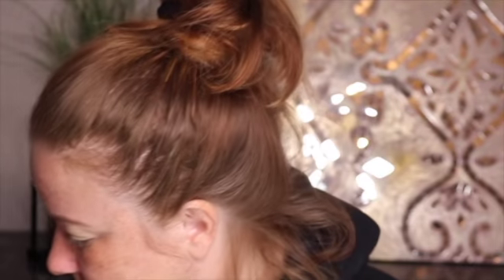Number one tip: do not dip your hands in your products if your hands are not clean, because that bacteria will grow. The other thing with the matte paint pot is I don't have to set it. With the paint pot or Urban Decay I don't set it, but if I go in with the NARS Soft Matte I do set that, just to be on the safe side.